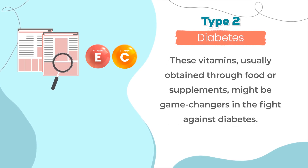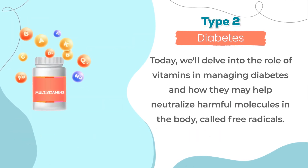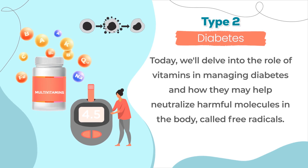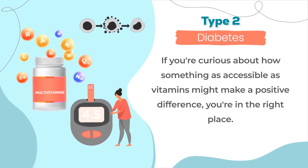These vitamins, usually obtained through food or supplements, might be game changers in the fight against diabetes. Today, we'll delve into the role of vitamins in managing diabetes and how they may help neutralize harmful molecules in the body called free radicals. If you're curious about how something as accessible as vitamins might make a positive difference, you're in the right place.